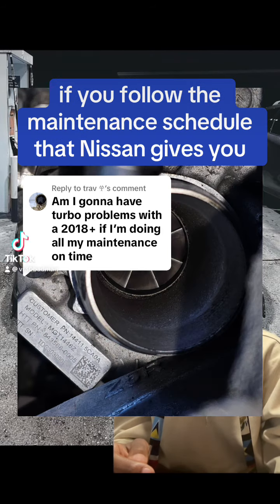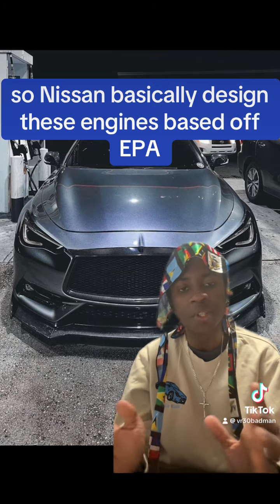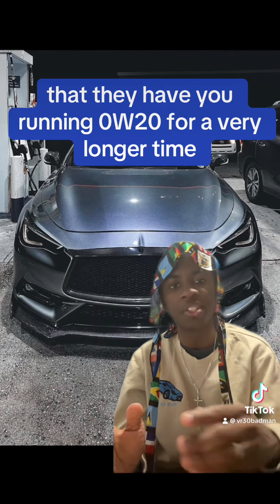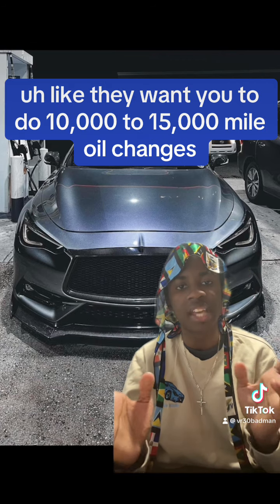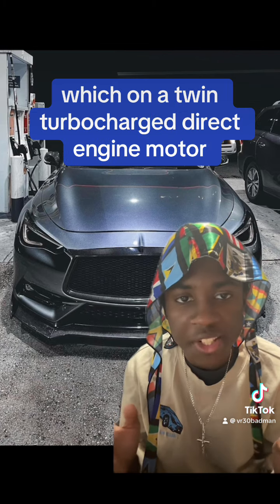You are going to have a turbo failure if you follow the maintenance schedule that Nissan gives you. Nissan basically designed these engines based on EPA regulations — they get less fines on emissions if they have you running 0w20 for a very long time, like 10,000 to 15,000 mile oil changes, which on a twin-turbocharged direct injection motor does not make a lot of sense.